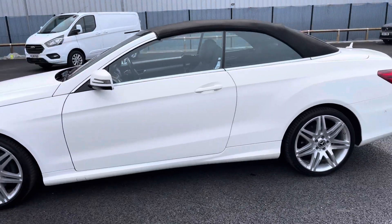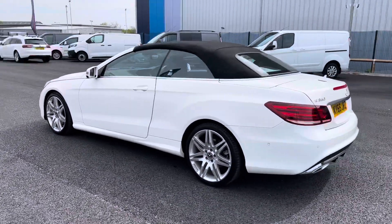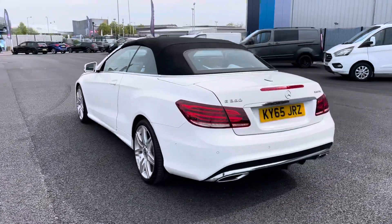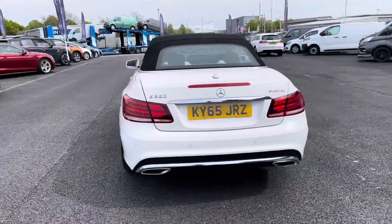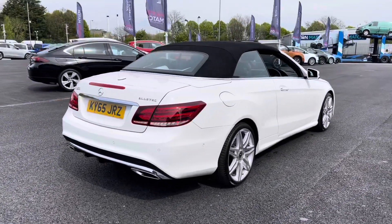This particular vehicle is the E350D and it is completed with a 3 litre V6 engine. Also, this is the AMG Line Cabriolet and it does come with a 9-speed G-Tronic gearbox.